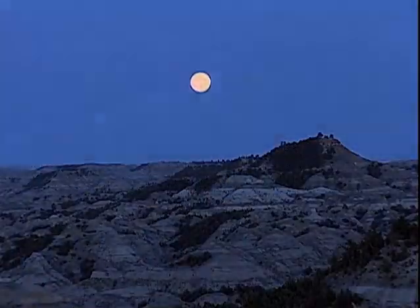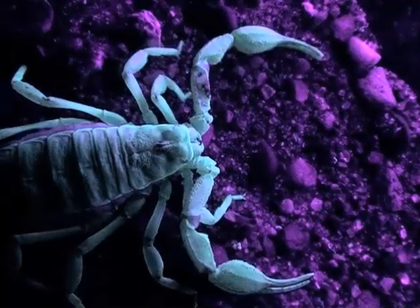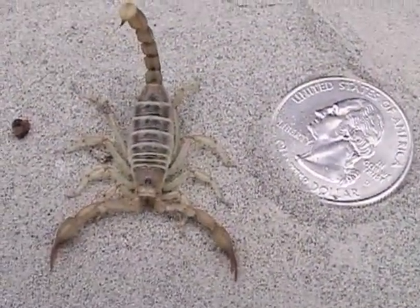These scorpions are nocturnal, so one of the best ways to find them is at night with a blacklight. And while little is known about why they glow, these little bugs are much more complex than one would think.